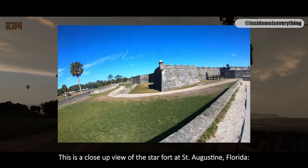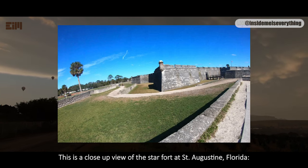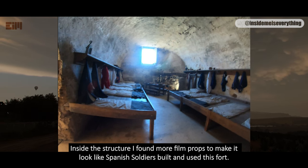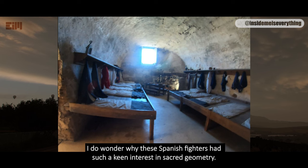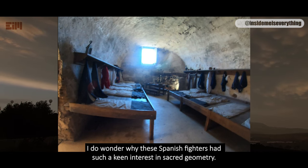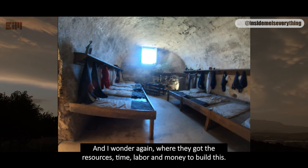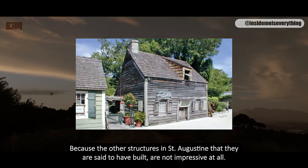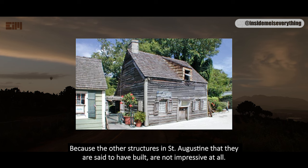This is a close-up view of the star fort at St. Augustine, Florida. Inside the structure, I found more film props to make it look like Spanish soldiers built and used this fort. I wonder why these Spanish fighters had such a keen interest in sacred geometry, and where they got the resources, time, labor, and money to build this — because the other structures in St. Augustine that they are said to have built are not impressive at all.